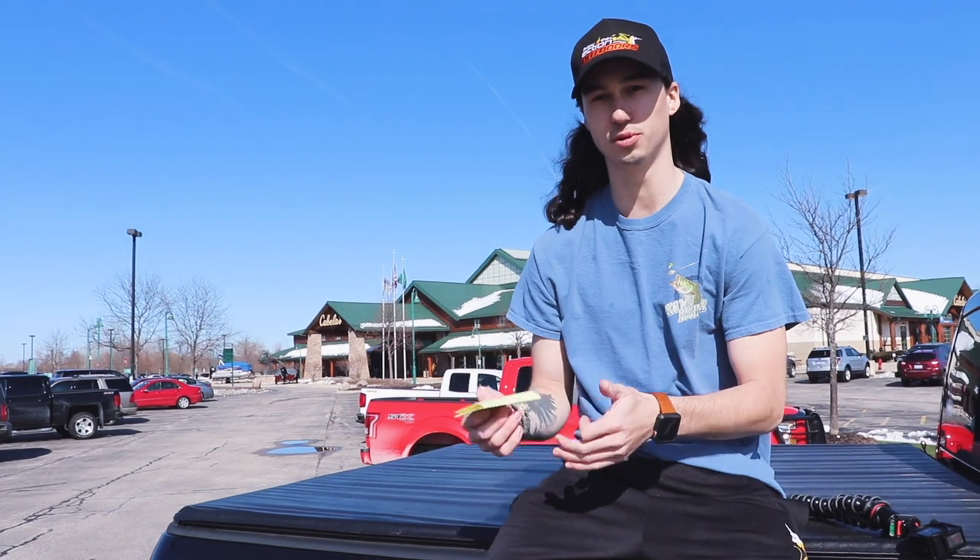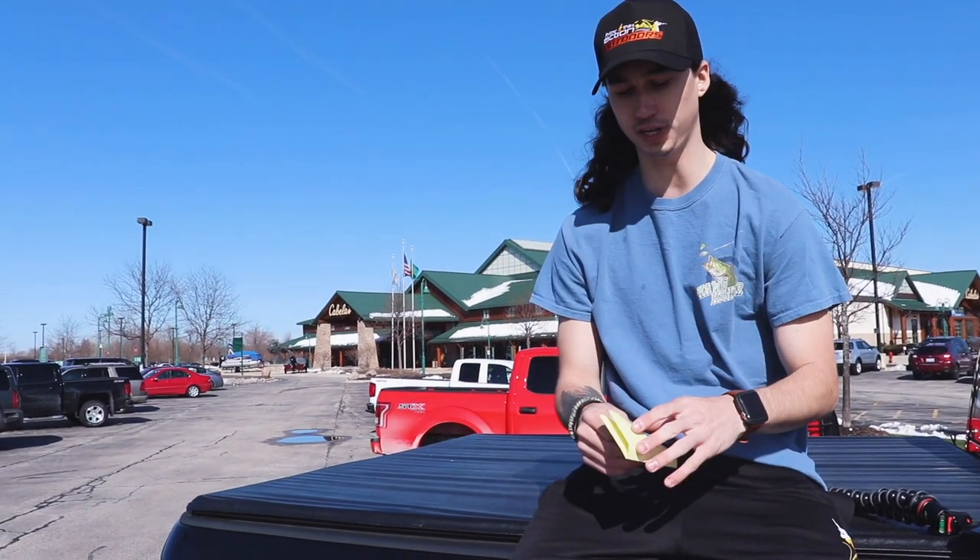What's up guys, welcome back to another episode of McGrath Fishing. Today we're at the world's foremost outfitters, Cabela's. I got a $1,000 gift card to Cabela's from buying the Nitro Z21, so that's what we're doing here today. I'm gonna max out, get everything I need for the boat and fishing gear. I have a small list so we're gonna start picking away at things and take you inside.